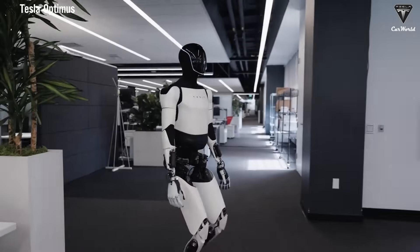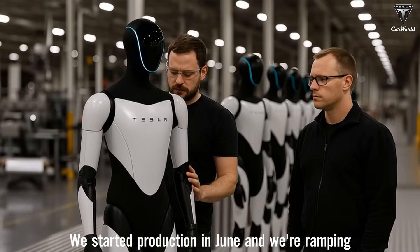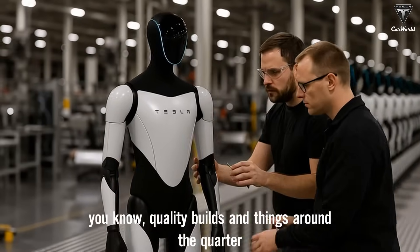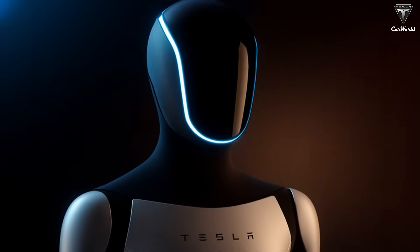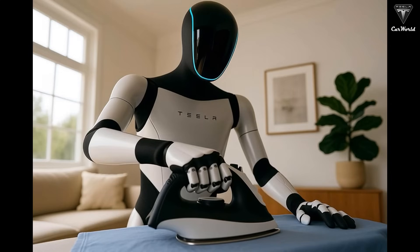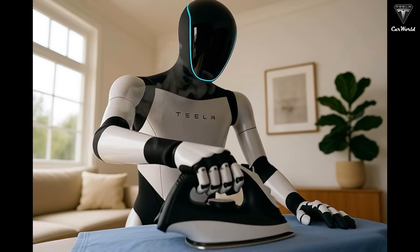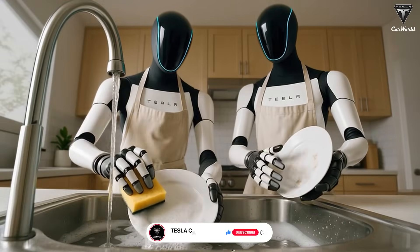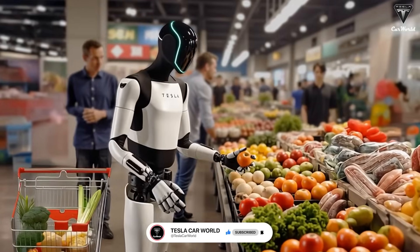The latest news about the Tesla Optimus Gen 3 has just sent shockwaves across the globe. Tesla has officially confirmed that Optimus Gen 3 entered real-world testing this past June, ahead of its official debut at the company's big November event. This humanoid robot is capable of handling 80 to 100 household tasks a day, learning directly from video without needing constant human control.